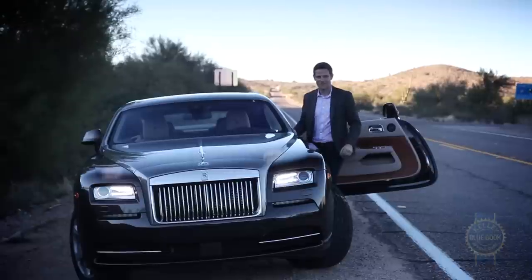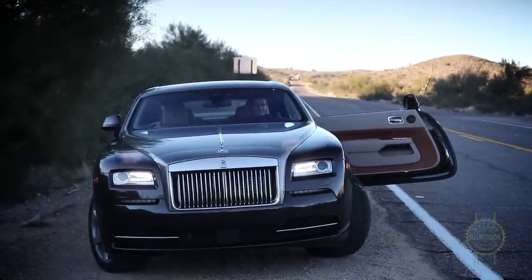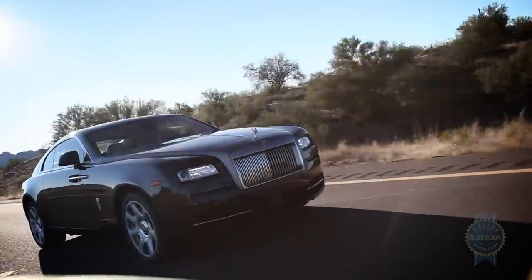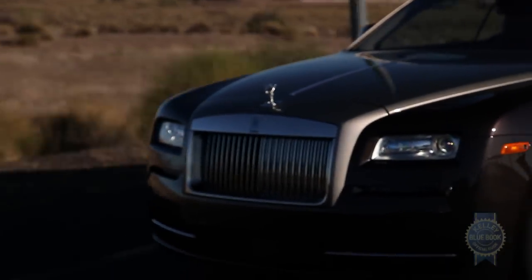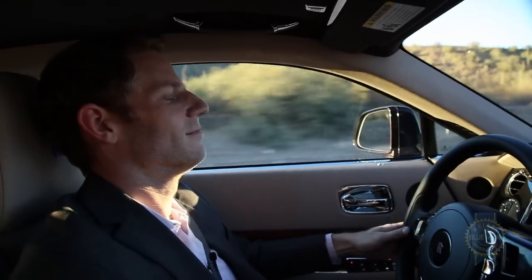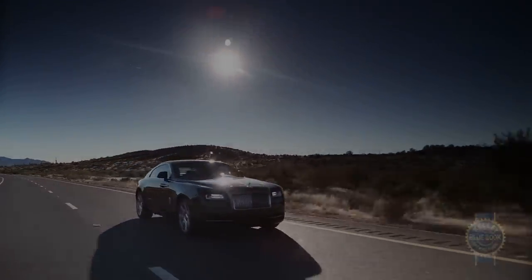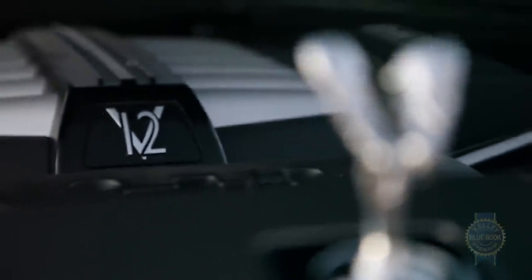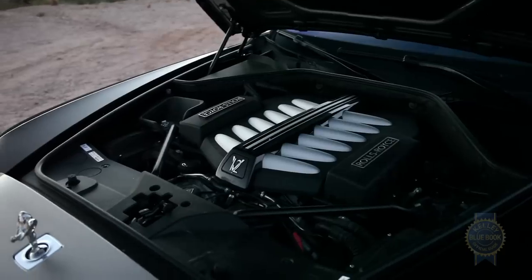Given all the pre-game buildup, actually climbing aboard the Wraith feels like a real event. Set all of its meticulously crafted bits in motion and the car's transcendent elegance is immediately apparent. The steering is so, so light. Making that possible is a 6.6-liter V12 that makes 624 horsepower, which means it's good for about 4.4 seconds 0-60. Plenty of acceleration.